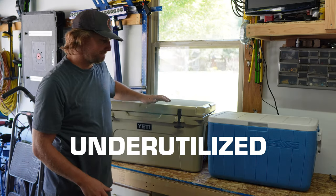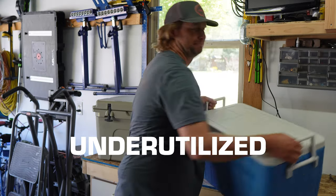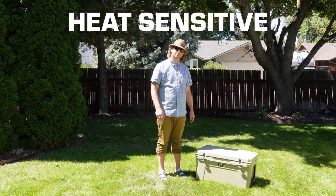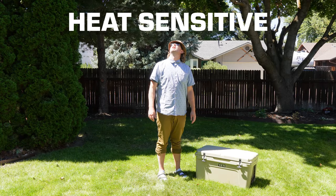Chances are your cheap backup cooler will take more trips to the lake than your Yeti, which will only descend from its throne once or twice a year for bigger trips. Perhaps it's more of a garage ornament, like that treadmill you bought.